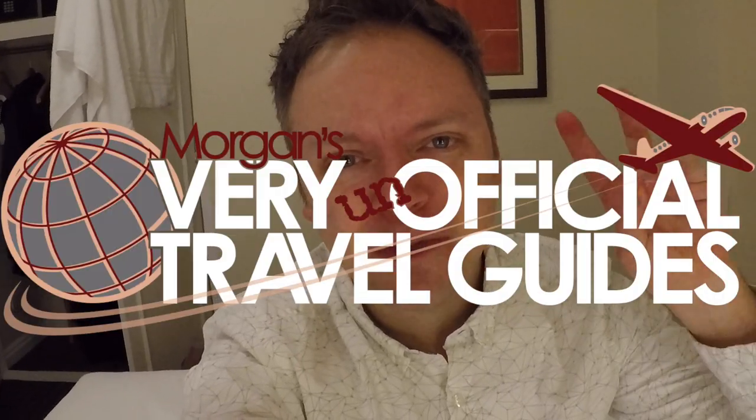You probably noticed it, but I ripped open the side of my mouth again. Welcome back, travel fans. It's me, Morgan, from the very unofficial Travel Guides. Grab yourself something to eat and something to drink. We're going to sit down and have dinner together again — something I've only ever done with you once before — here at the Strand Palace Hotel in London.